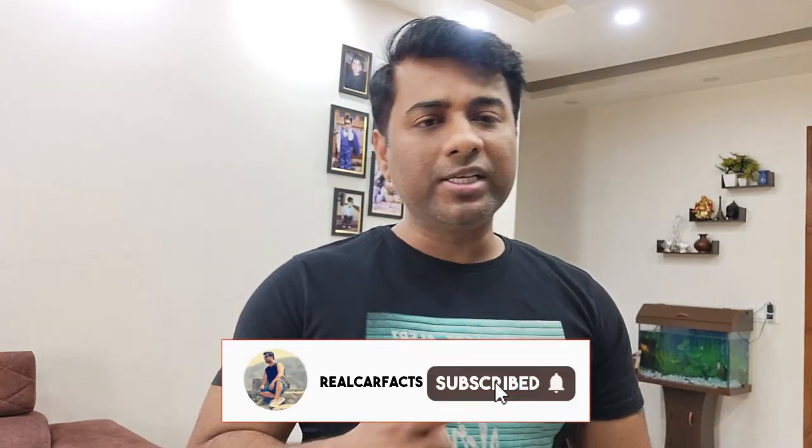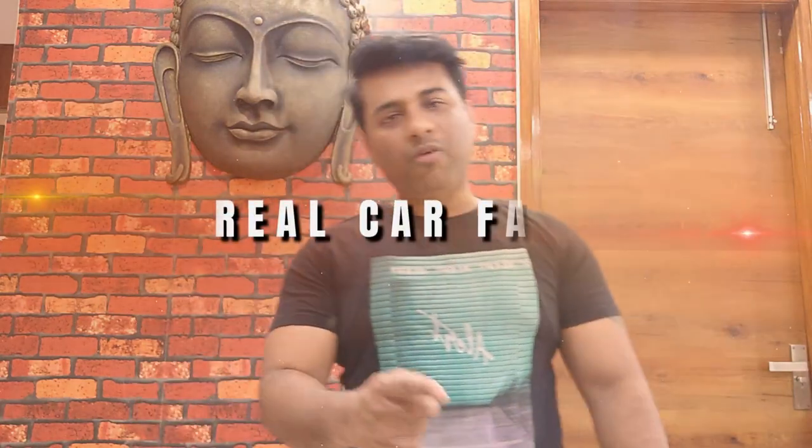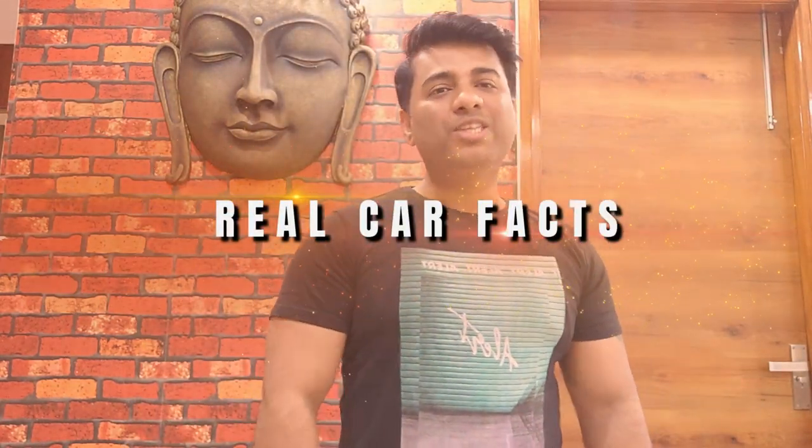So guys, are you also looking for an entry level hatchback car? In this video, we will tell you which hatchback car you can choose. We will tell you two cars that are running for a long time. One car is very legendary and many people have made it their first car. I am Vishal Singh Rawat and you are watching Real Car Facts. So let's start.